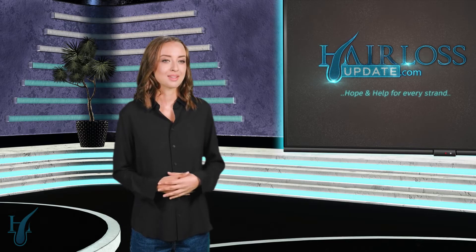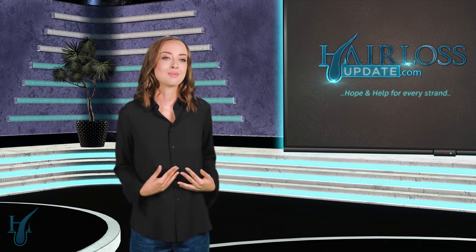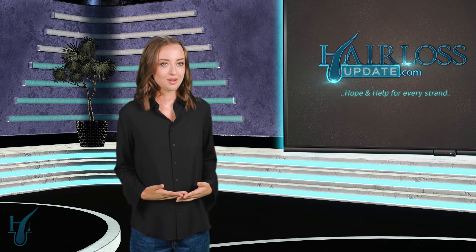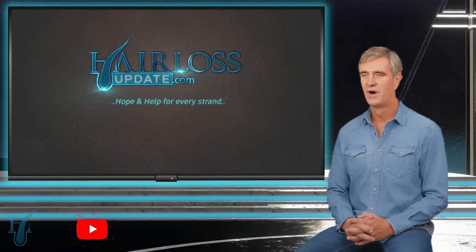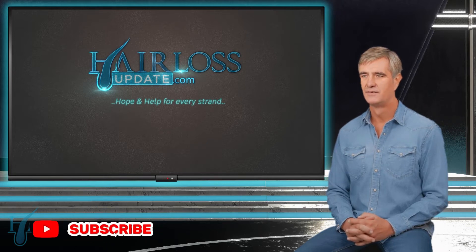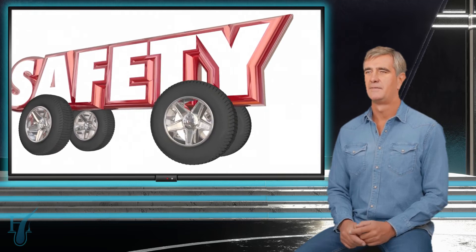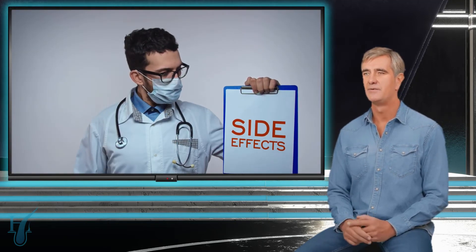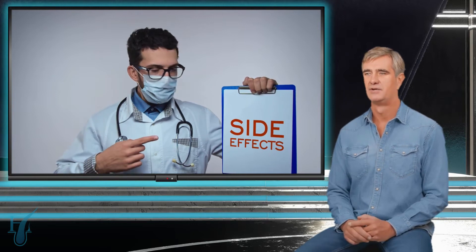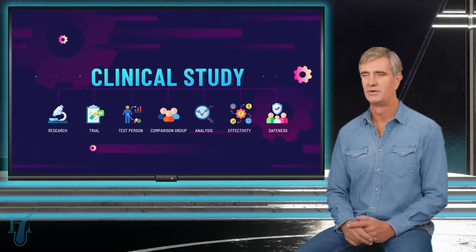That's certainly an upgrade many people would be interested in. But let's play devil's advocate — what about side effects? We've all heard horror stories about other hair loss treatments. You're right to be cautious. The good news is that so far, AMP 303 has been well-tolerated in studies. Some people might experience mild side effects at the injection site, like slight redness or swelling, but these usually go away pretty quickly, and researchers are keeping a close eye on safety throughout the trials.